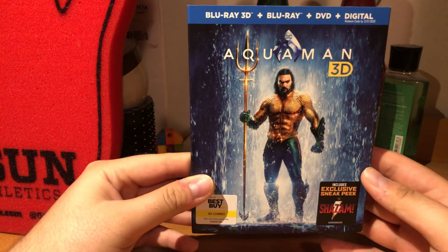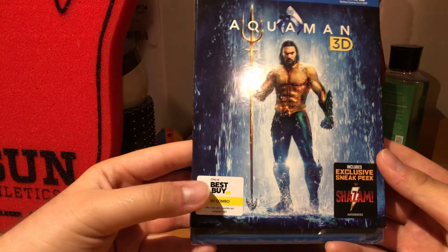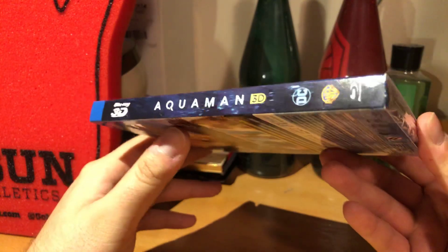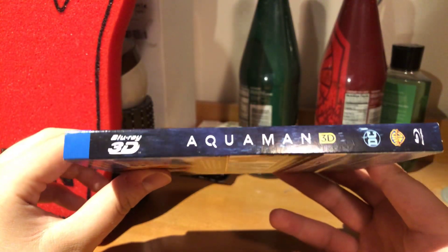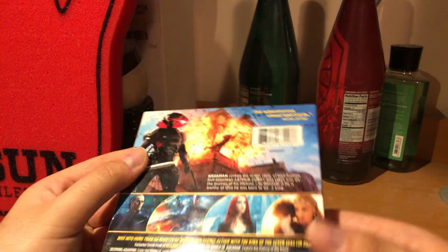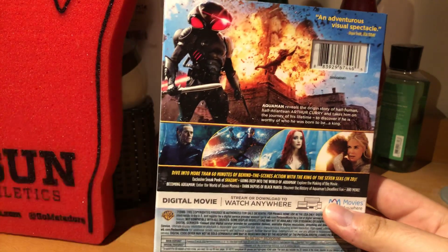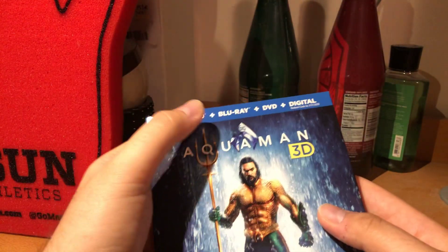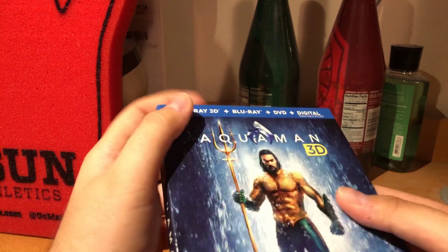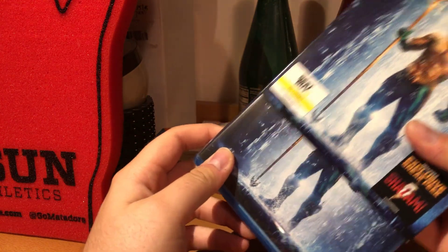Here's the front — this is a Best Buy exclusive. Kind of funny because I actually got this version on Saturday but it wasn't the right version. It was weird because even Best Buy was confused when I went to go exchange it. It only came with the 3D and the Blu-ray and the code, but no slip.